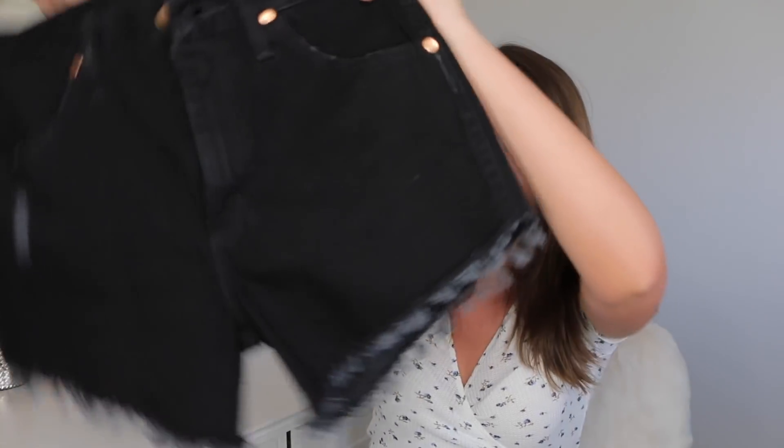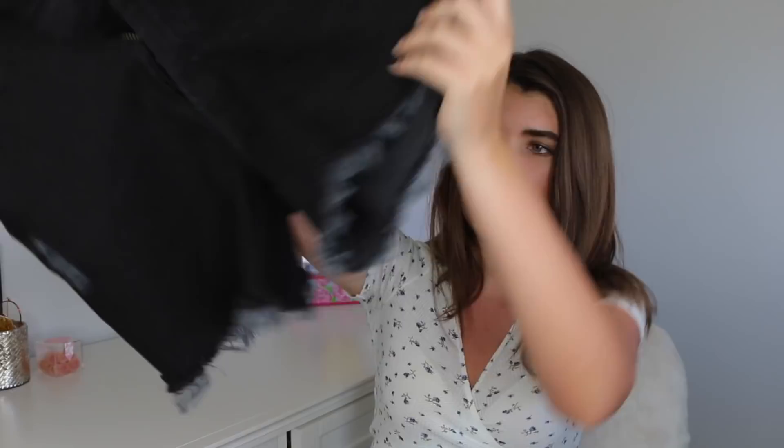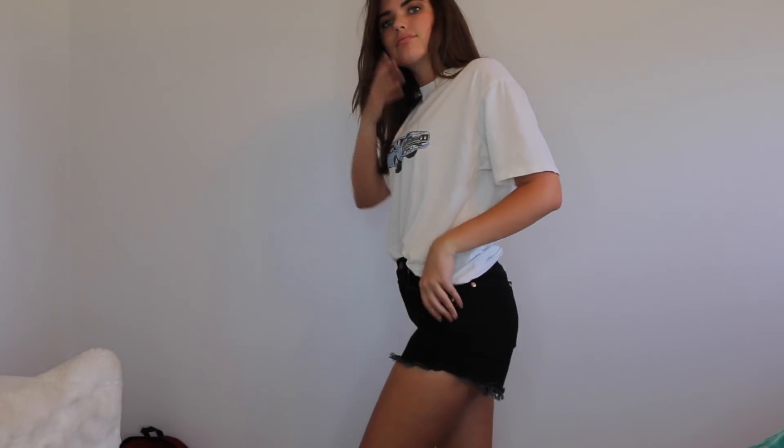Moving on to the next store — Free People. That store is just beautiful. I really wish it wasn't so expensive, but they have such good brands and you can just tell the clothes are such good quality. First thing I got are these black Wrangler shorts — they're pretty long and they fray out at the bottom. I like the little fray, it's pretty cute. On the back it just says Wrangler.